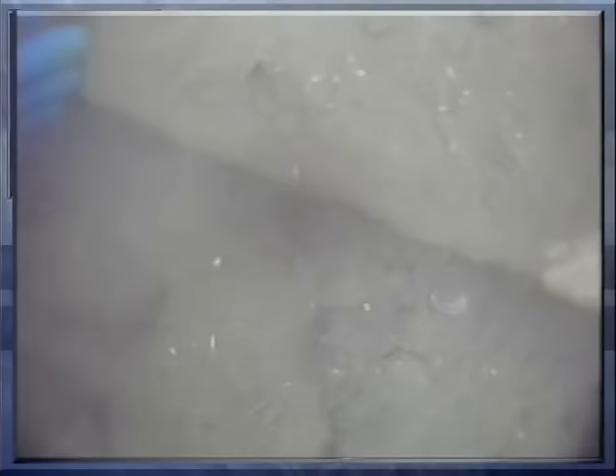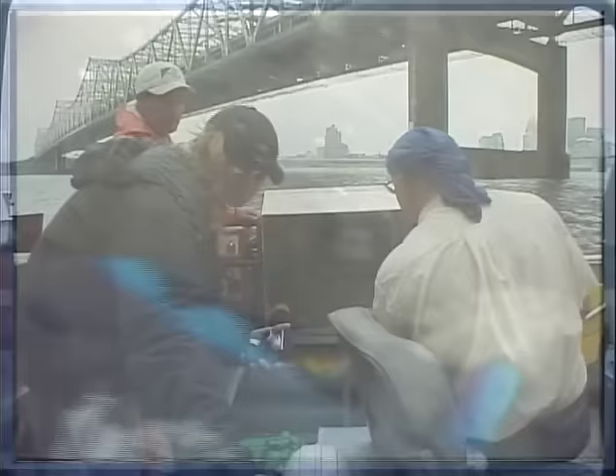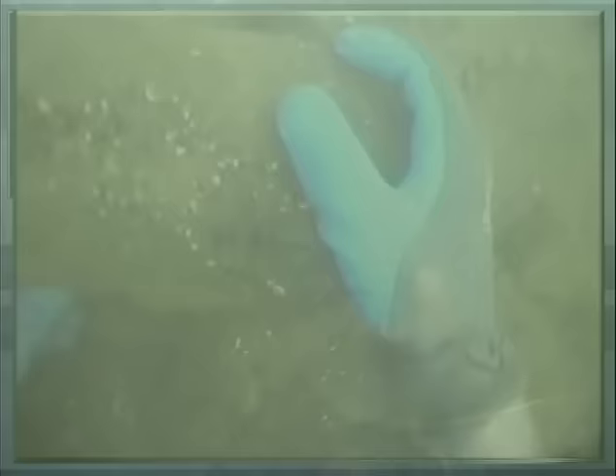It's definitely a cut block. You can see the squared edges of it as it runs along. Definitely man-made. On a stormy summer morning, a team of divers and archaeologists are investigating a construction site beneath the Ohio River near Louisville. They're examining an unknown structure found during prior sonar surveys.